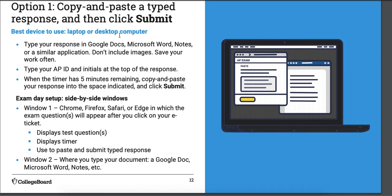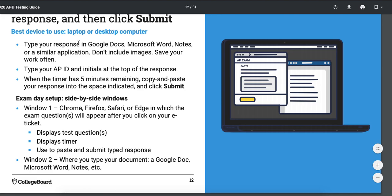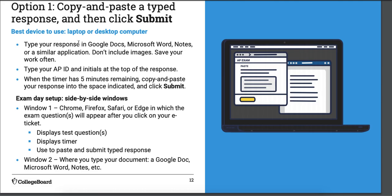We're going to go over how to do each option, and I'll make another video showing you how to do it on my practice exam. For copy and paste: this is best on a laptop or desktop computer because you can easily access your files. You go to some sort of word processor — Google Docs, Microsoft Word, whatever. You type out your response, making sure your AP ID and initials are at the top. Then you select all the text, copy it, go to the actual exam window in a browser, and paste it in. Click submit and you're done.